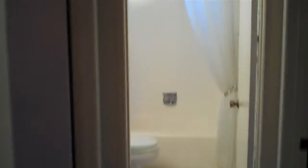Little den. Third bedroom here. Bathroom at the end of the hall. Wallpaper. Second bedroom. Then master.